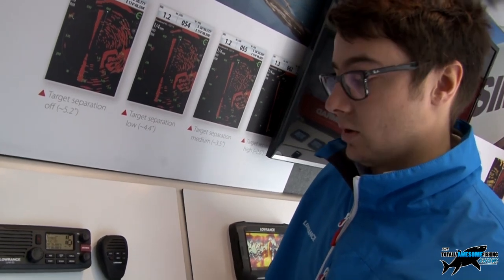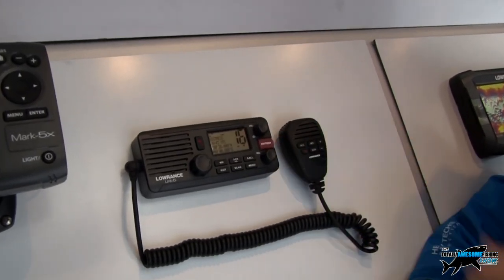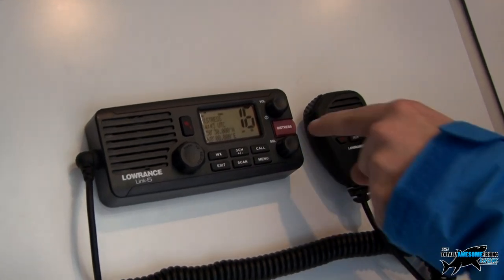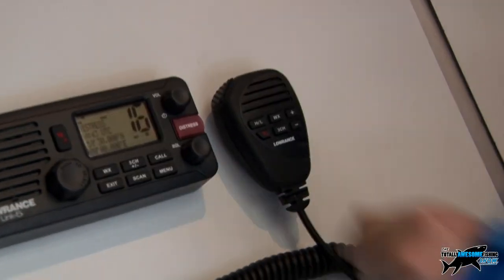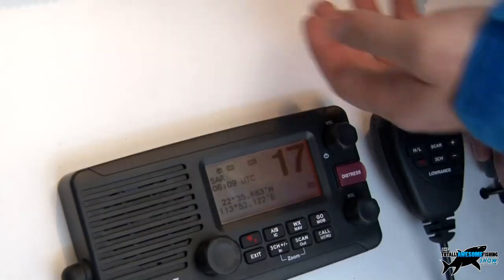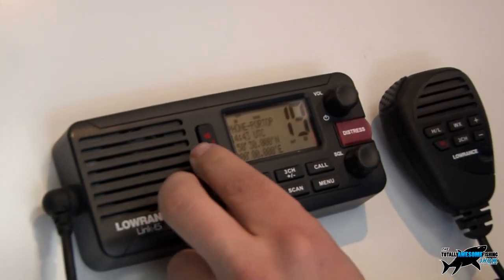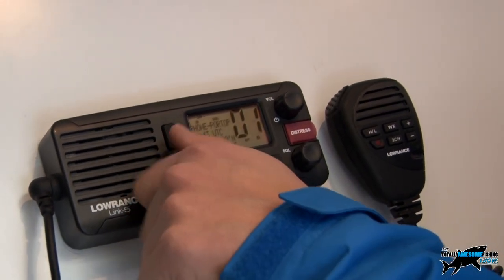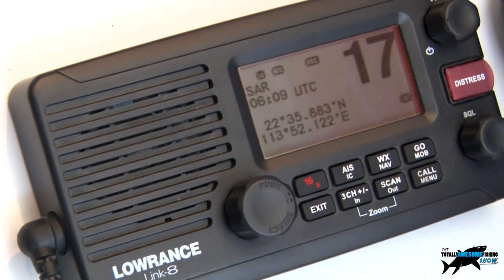Other vessels and the Coast Guard will be able to pick that up, map it out, find out where you are, and hopefully come and rescue you. Fingers crossed you shouldn't need to use this option — hence why it's covered over with a little flap to stop fingers from accidentally pressing it. Don't press the button unless you really, really need it. You'll also have certain channels that the Coast Guard are on, as well as private channels for marinas and yacht clubs.